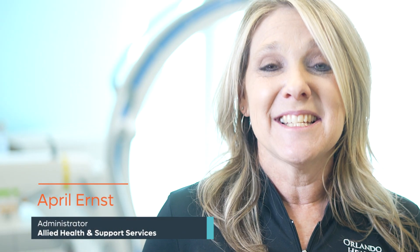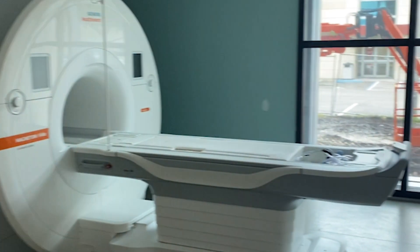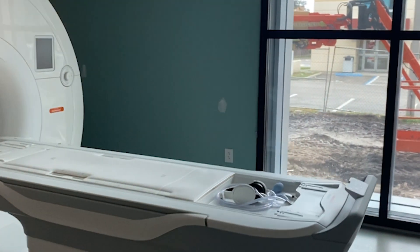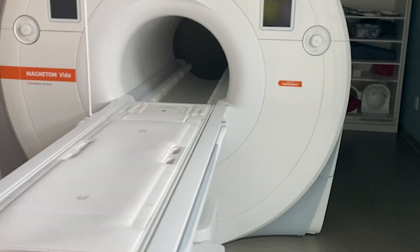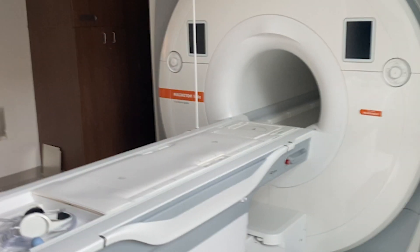Hello and welcome back to our behind-the-scenes video series of Orlando Health Jewett Orthopaedic Institute's Downtown Complex. My name is April Ernst and I am your host for this video series. Today we will be taking a look behind the scenes at our brand new imaging facility. We'll be talking to our musculoskeletal radiologists and understanding why this facility and the technology in it will be very important to our patients.